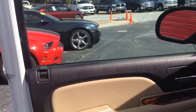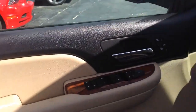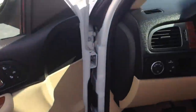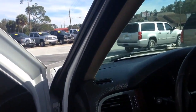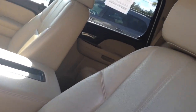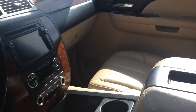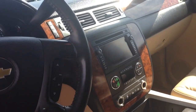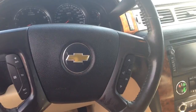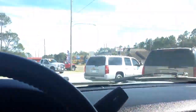Inside you'll find a two-tone chocolate and tan interior with wood grain accents. You've got your power windows, power locks, power mirrors, and leather upholstery. Controls are right at your fingertips on the console. It also has a sunroof and moonroof.